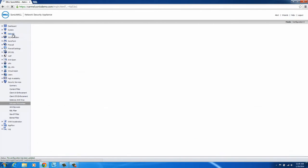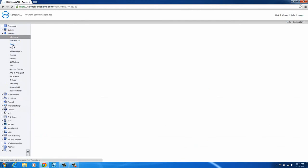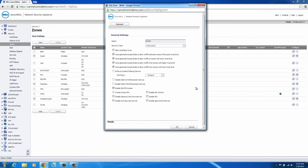From here, head over to the Network menu and select Zones. Select the desired zone in which you would like to enable intrusion prevention. Click the Configure button. Then select the box that says Enable IPS and click the OK button.